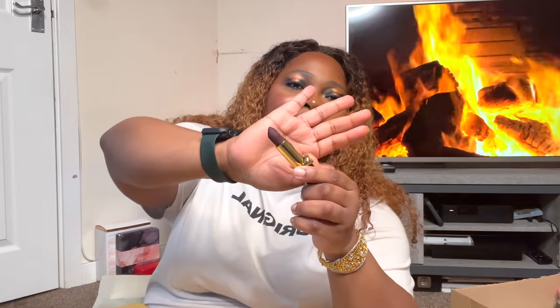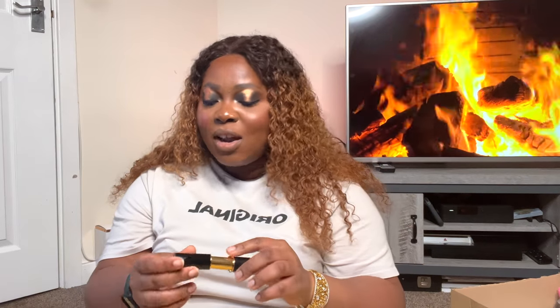The lipstick I got is the Pat McGrath MatteTrance 200 Mac Enemy lipstick. I love the Pat McGrath bullet packaging — it feels classy, unique, and weighty. The color is this gorgeous deep burgundy, absolutely perfect for the season. I love the packaging too, it's so cute. I was so excited to get this one.